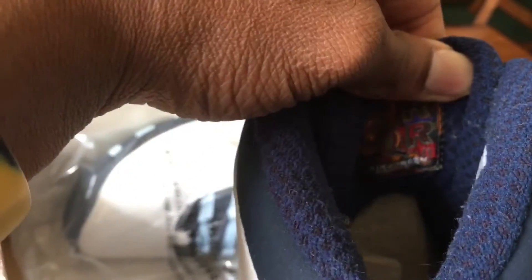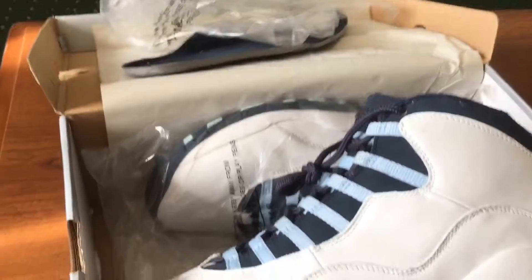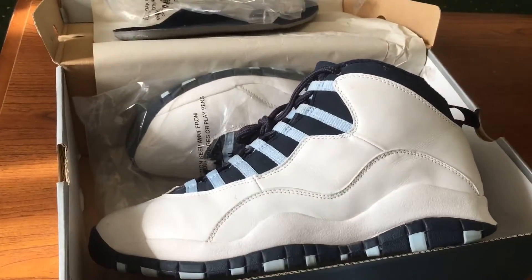Let's see the inner tongue — I don't know if it will show up — there's the Air Jordan collection logo there. It's been about a minute, so I'm going to end this portion of the video.